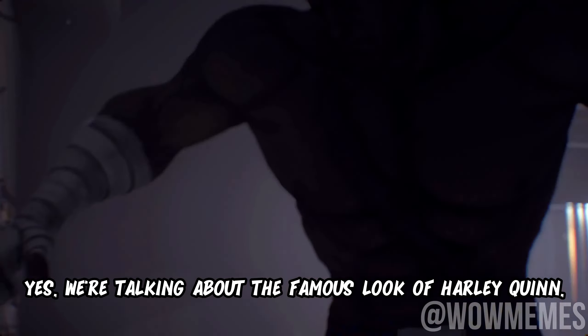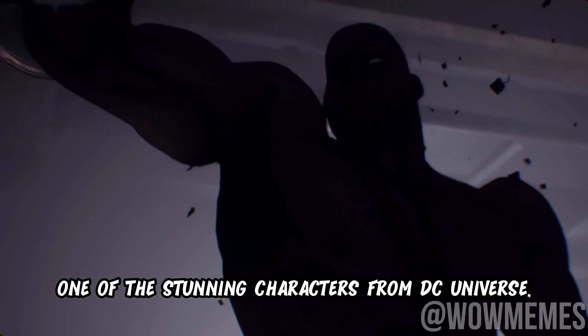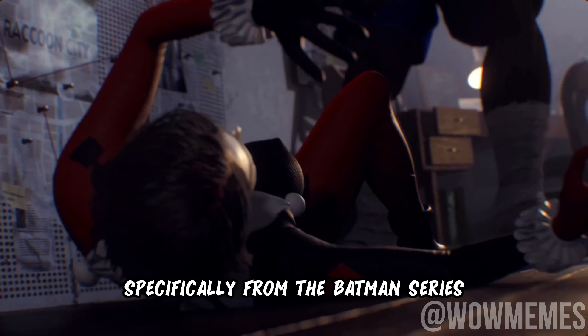Yes, we are talking about the famous look of Harley Quinn, one of the stunning characters from the DC Universe, specifically from the Batman series.